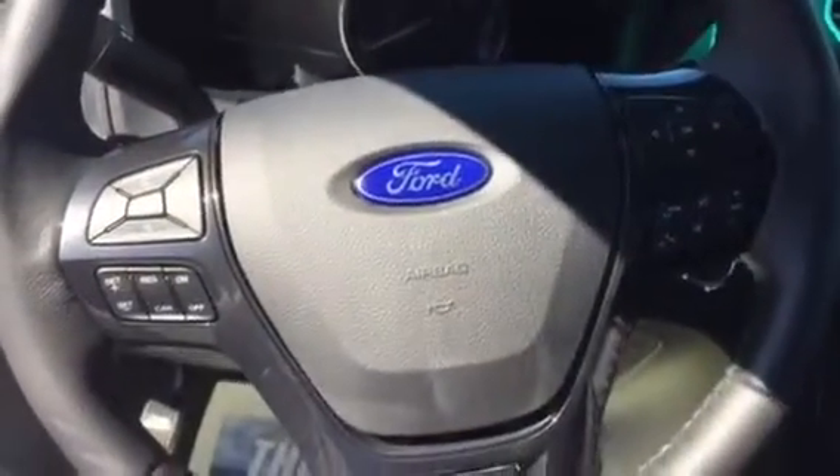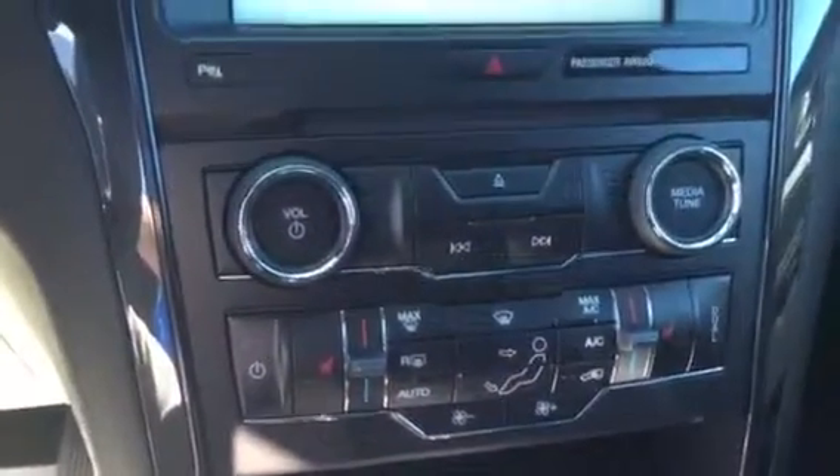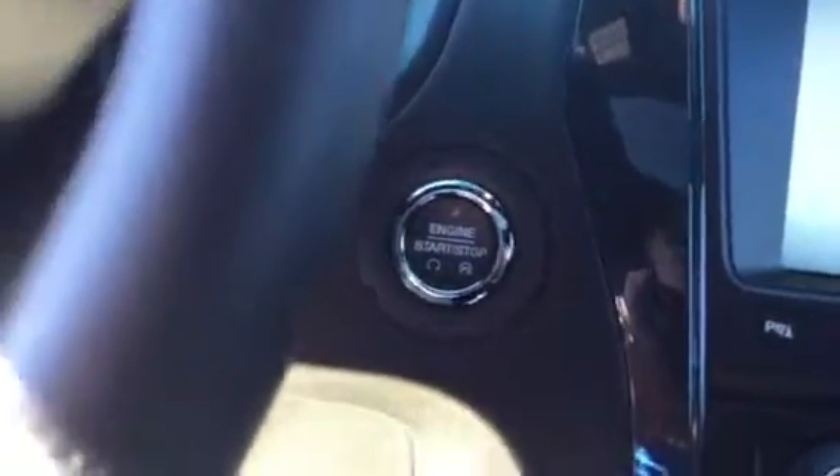Carrying over into the interior, we have a little bit different layout of the buttons on the steering wheel, a little bit different layout of the buttons in the dash, and of course the push-button start. The rest of the vehicle has remained pretty much the same in overall styling. I'm going to finish walking around the vehicle here for you.